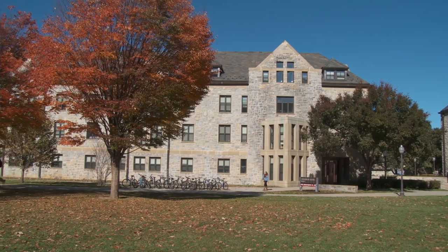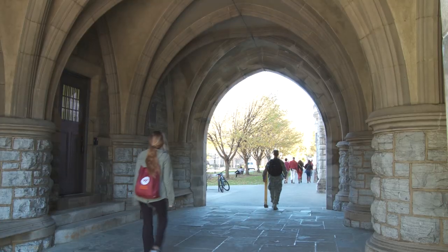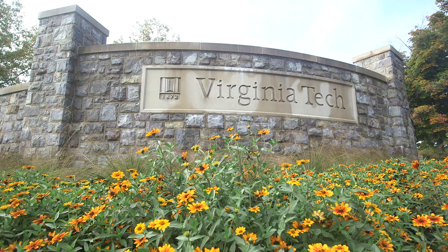Hey, I'm Sanam, a student here, and I'm going to show you what it's like to call Virginia Tech home. Buildings covered in Hokie stone — that's a special limestone from a nearby quarry — are part of what makes Virginia Tech so distinctive.